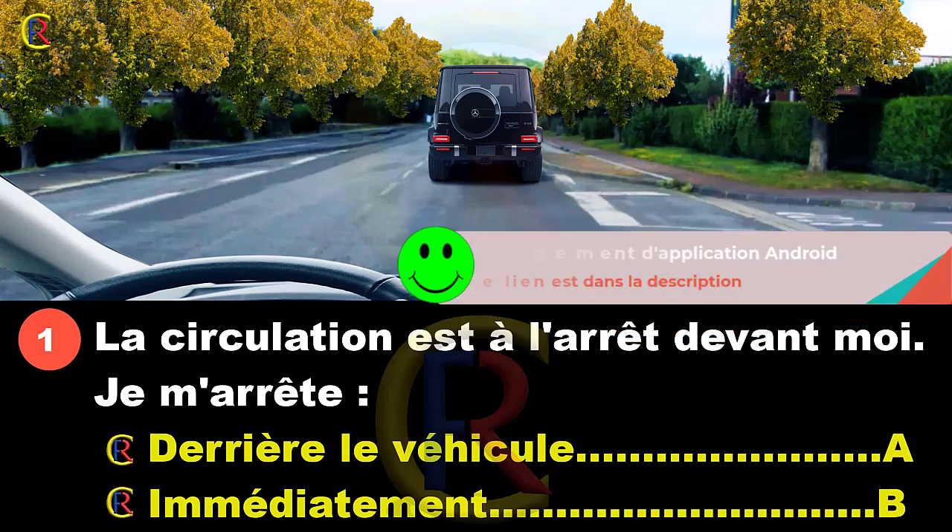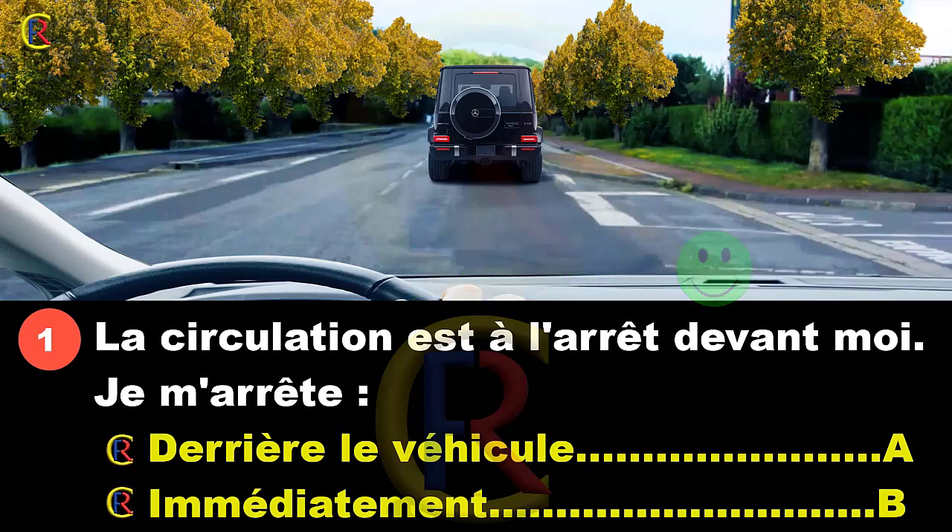S'arrêter dans une intersection est interdit car il faut laisser libre le passage. Par exemple, si un véhicule arrive en face et souhaite tourner, il faut lui laisser le passage. Pourquoi bloquer ce véhicule alors que ça n'avance pas devant ? Même chose si quelqu'un sort d'ici et tourne sur sa gauche, elle va pouvoir passer. On s'arrête immédiatement, et une fois que la circulation repart, on va pouvoir s'engager. Réponse B.